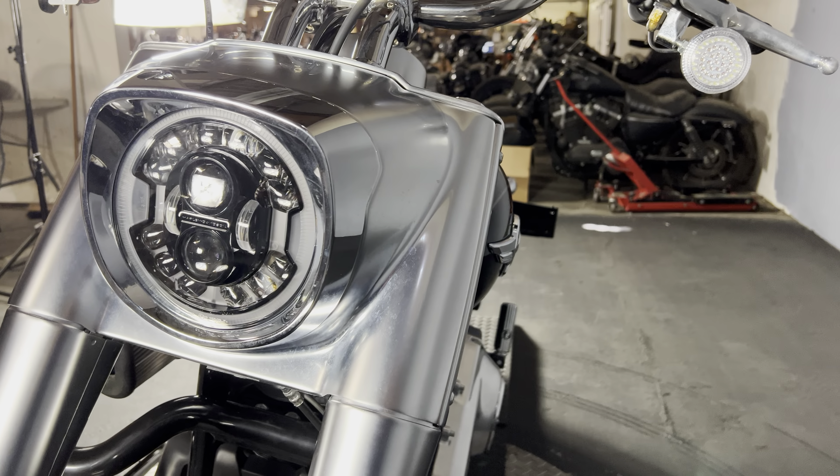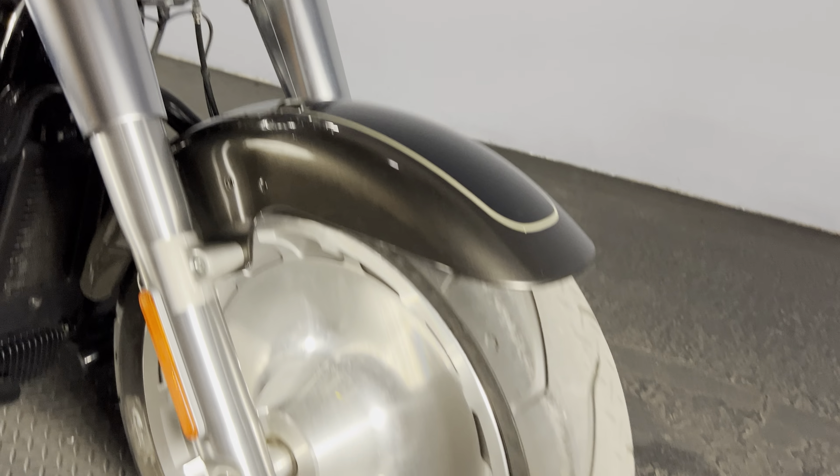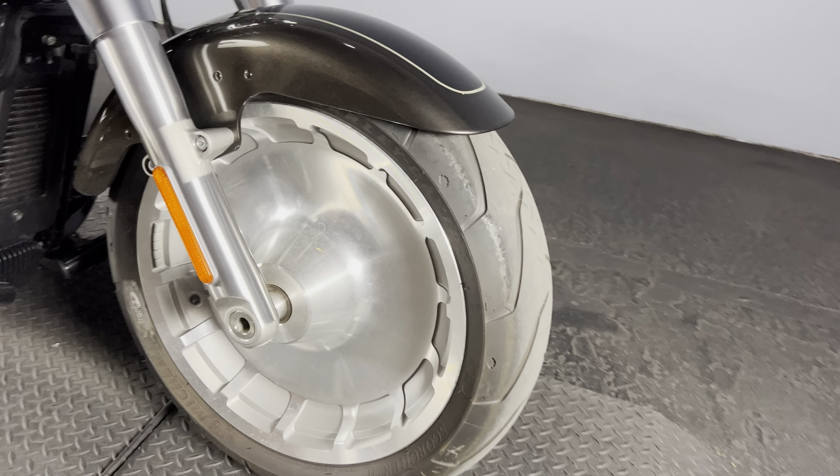There's a square headlight nacelle with an LED headlight. In the front, we have that solid cast wheel.